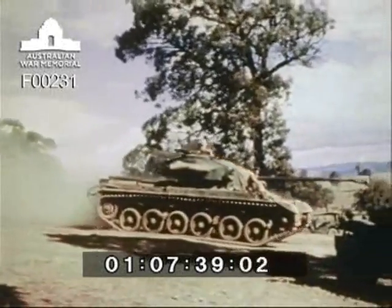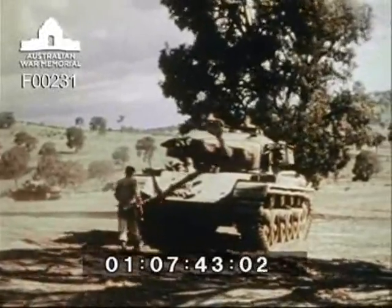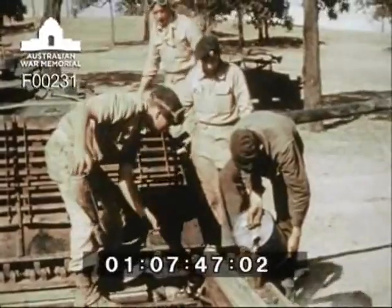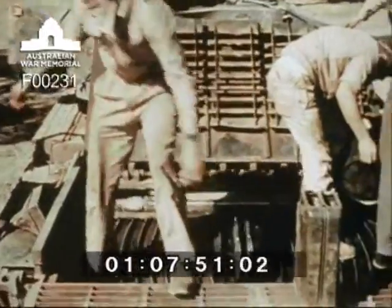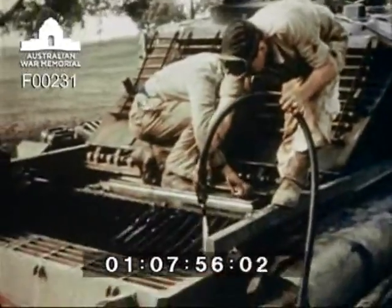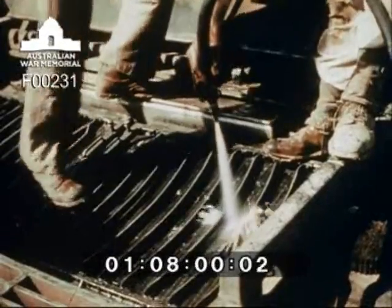At the end of their day's training, the tank troops return to their harbour in the field, where they carry out necessary maintenance and replenishment of vehicles and equipment. Vehicles are refuelled with petrol, oil and water. Radiators are hosed out to remove grease and dust. Ammunition is replaced and guns are cleaned. If necessary, the crews and fitters will work all night to be ready for the job in hand next day.